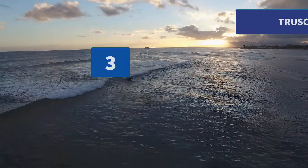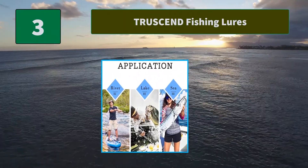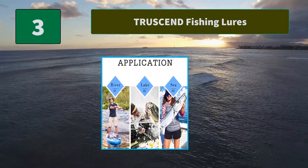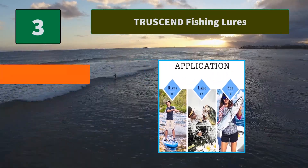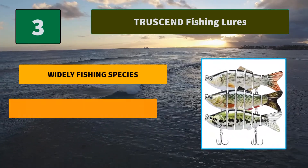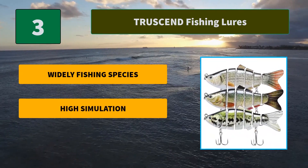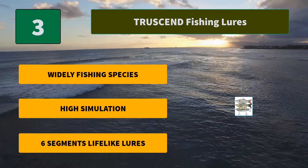Number 3: Truss End Fishing Lures. Made of high quality ABS material and equipped with a built-in rattle, this vibe lure can continuously emit fish sound waves during swimming to provoke the feeding urge of the fishes. Main features: Widely Fishing Species, High Simulation, and six-segment lifelike lures.